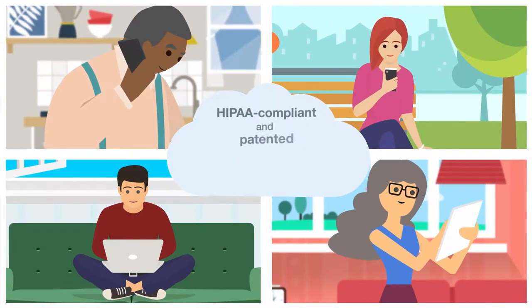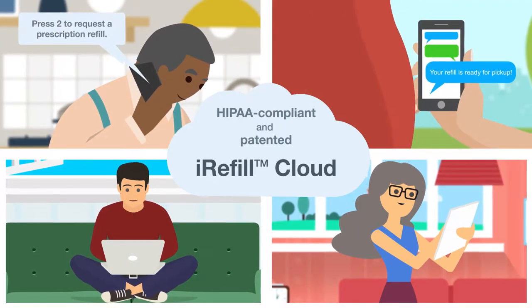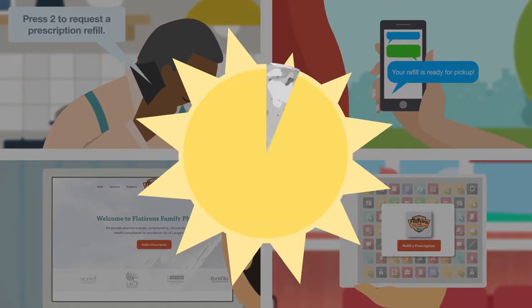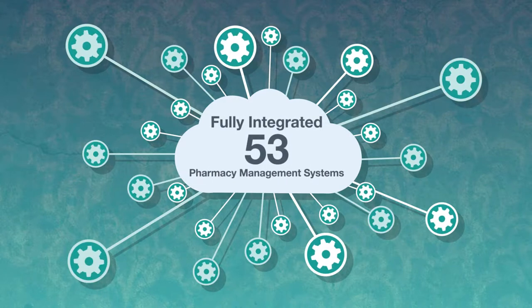Using the HIPAA-compliant and patented iRefill Cloud, your patients can interact with you and submit refills through every communication channel possible, from anywhere, anytime, day or night. And it's fully integrated with 53 different pharmacy management systems.